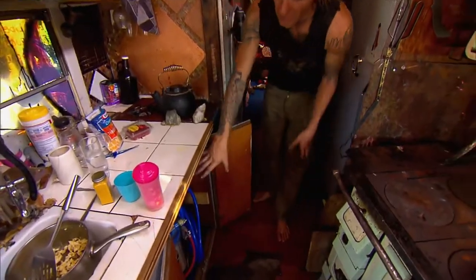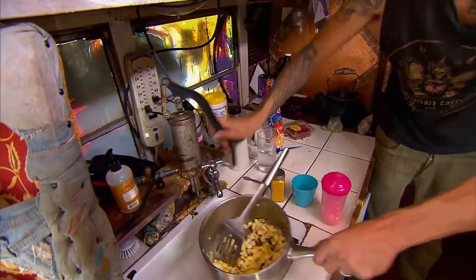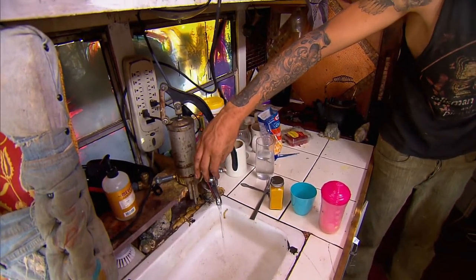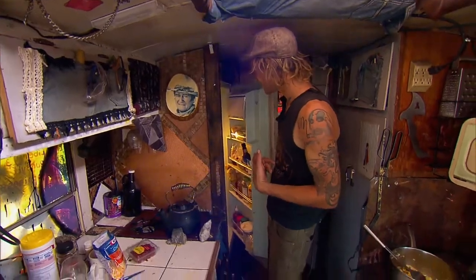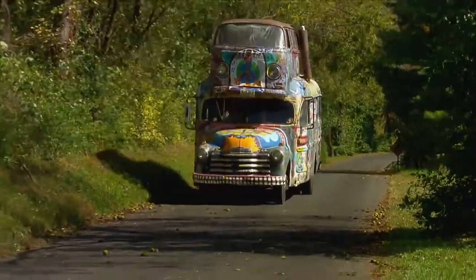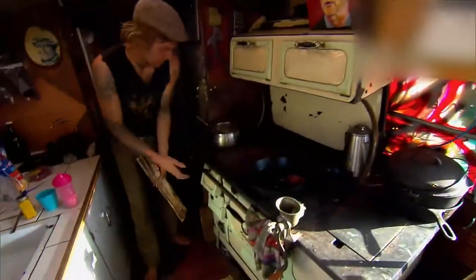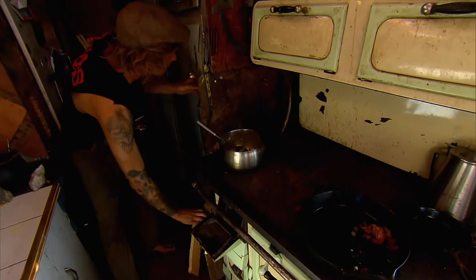This is a 40-gallon water cistern, and I use this pump here to pump the pressure up in the tank to get water. Using solar panels to power the refrigerator and lights, along with resources from the woods, they remain mostly self-sufficient. This is where I put my wood in — the wood fire cook stove is awesome. I have a propane backup.